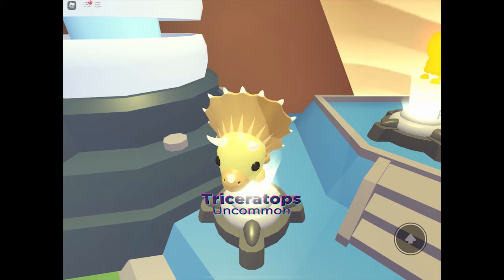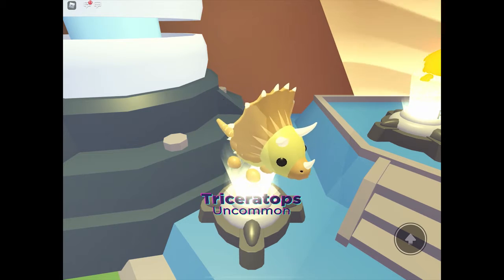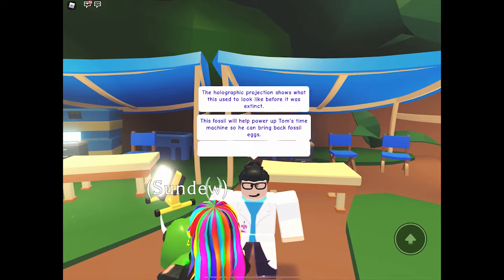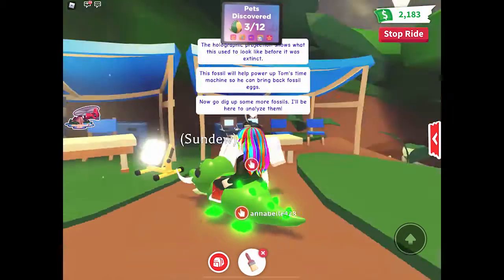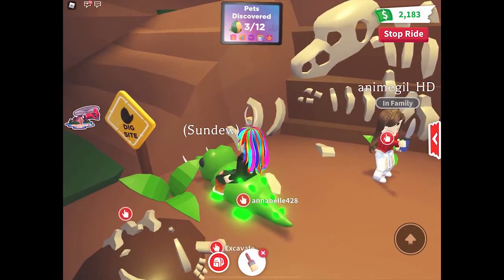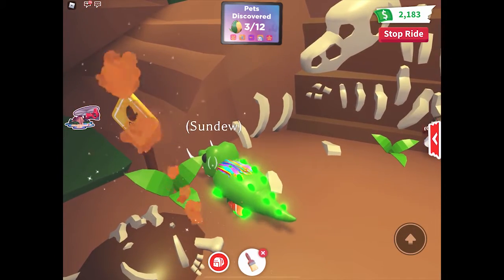Cute Triceratops! That's so cute. I'll just dig up some more cute little diamonds. Let's just give it there, that pile.